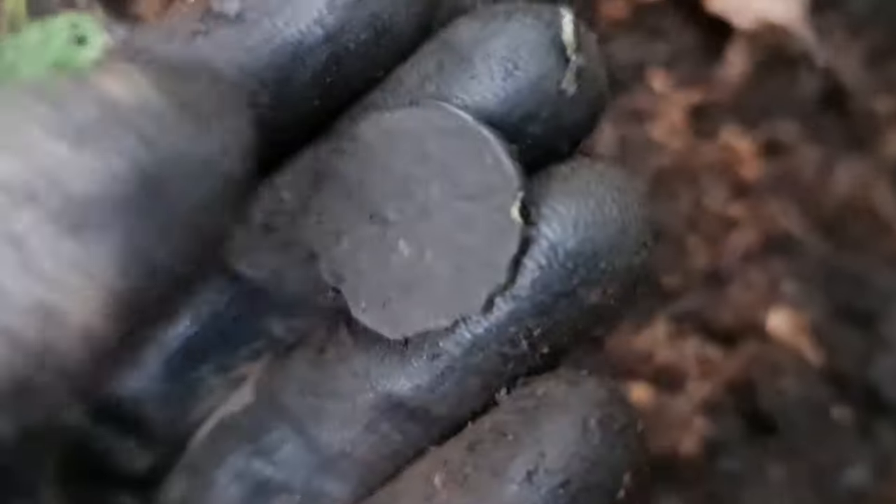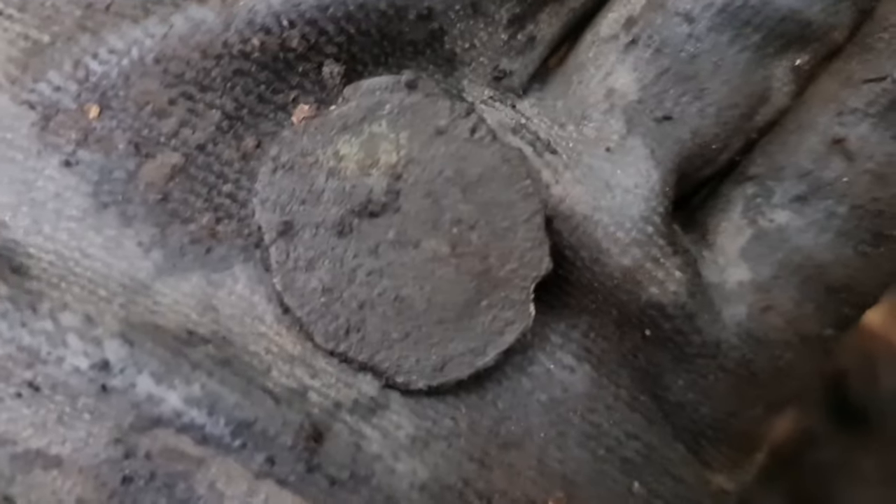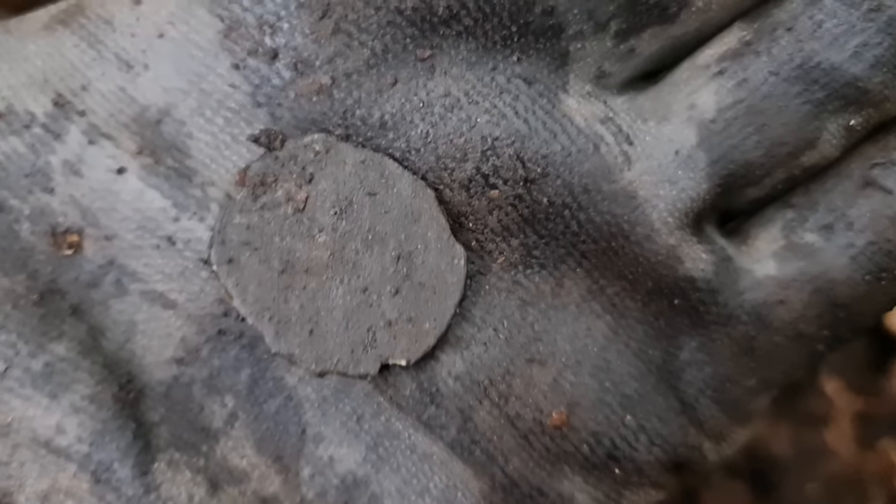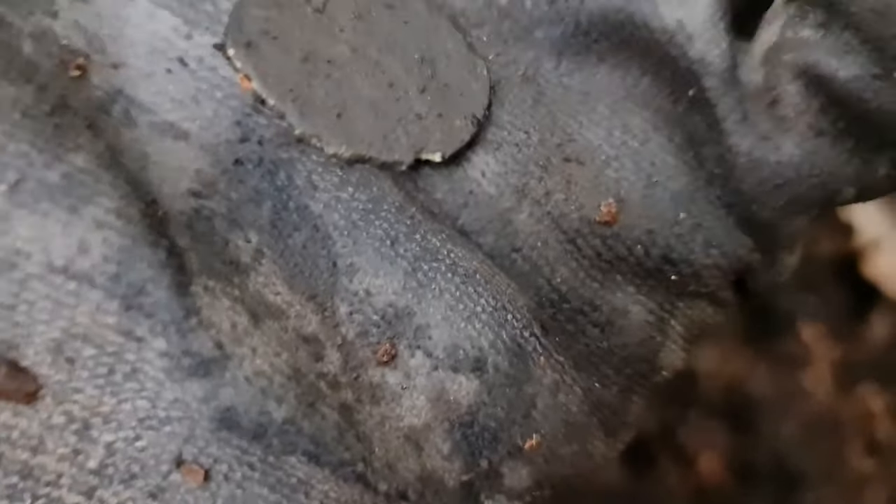What we got? Can we make anything out? It's a bit on the old side — it's broken, but it does look like an old one. Could it be Britannia, or possibly a ship half penny? Let's keep them coming.